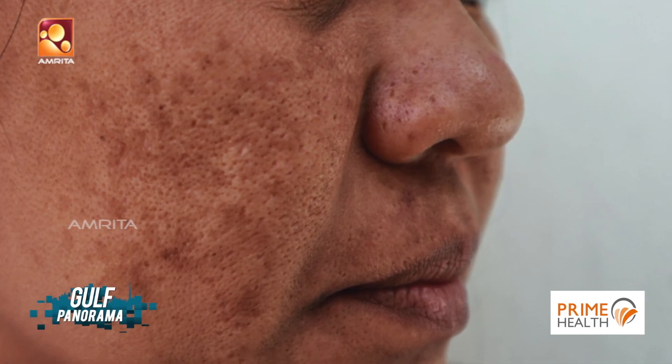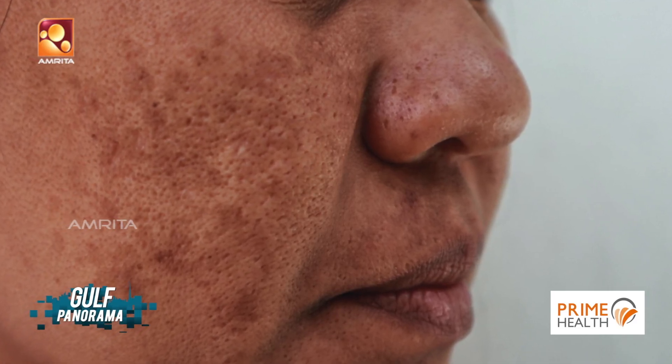The pigmentation of melasma can vary from light brown to dark brown in color. The areas which are generally involved are the forehead, cheeks, chin, nose, and even around the lip area.